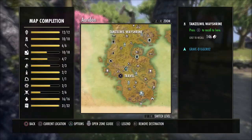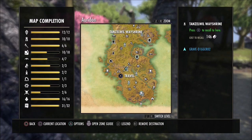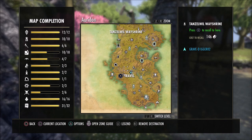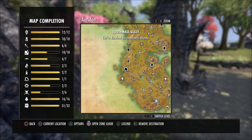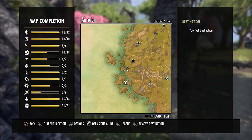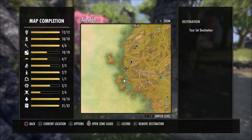Once you are in Auradon, I'm probably going to butcher this wayshrine's name, but it's Tenzin Will Way Shrine, which is the closest wayshrine to it — so it's still going to be a bit of a ride either way. This survey is located between the Toothamal Gully Public Dungeon and the World Boss. You can kind of see it out here — it's on the edge of the beach, pretty much right on the ocean.